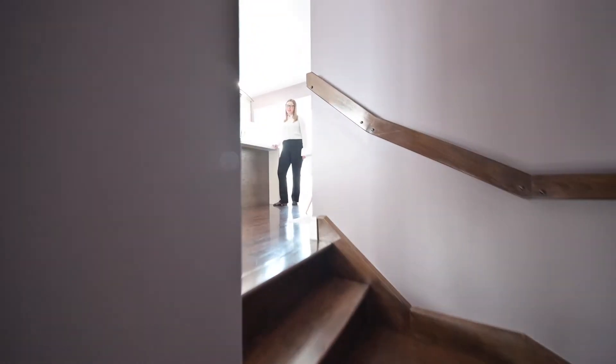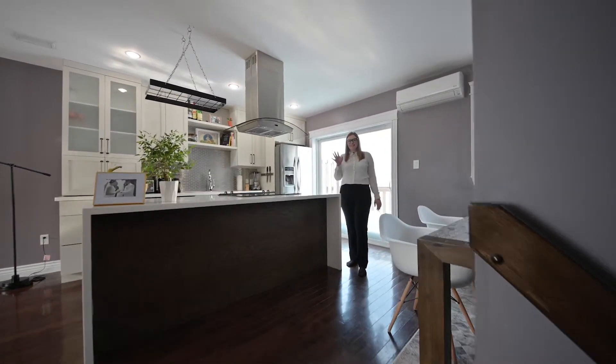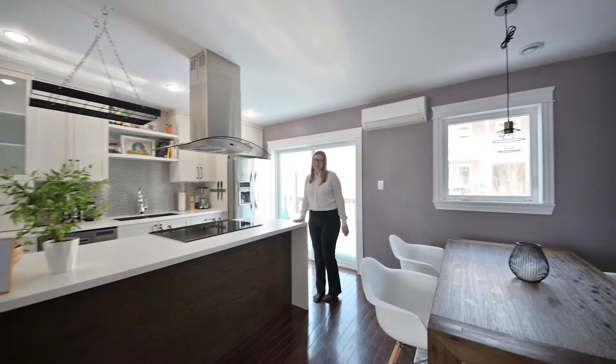The bright second floor is open concept with a dining and living room area and a beautiful modern kitchen.